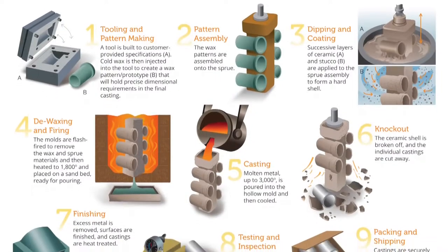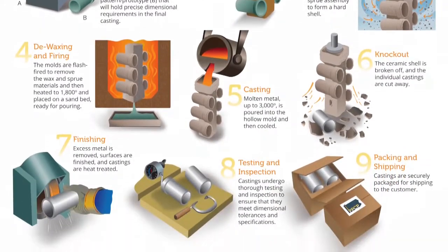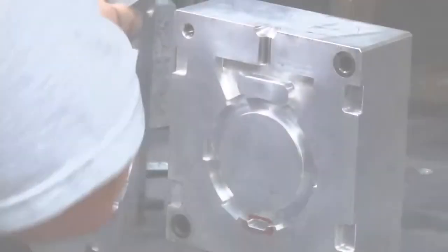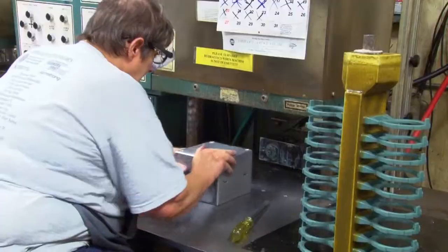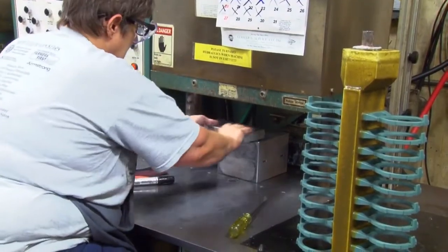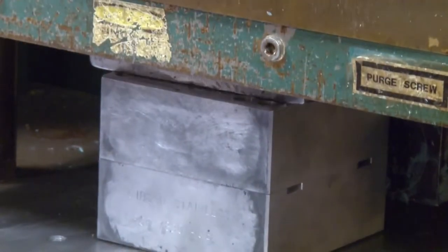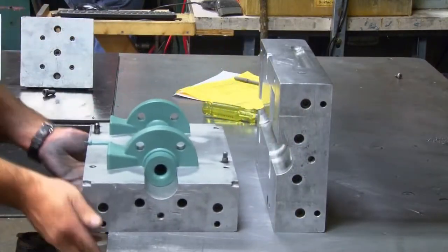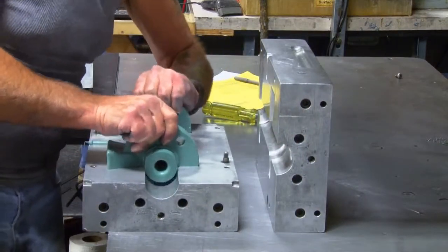The investment casting process at PPCP consists of nine steps. Step one: tooling and pattern making. To make a mold, a tool is built to customer-provided specifications. Wax is then injected into the tool to create a pattern or prototype that will achieve precise dimensions in the final casting.